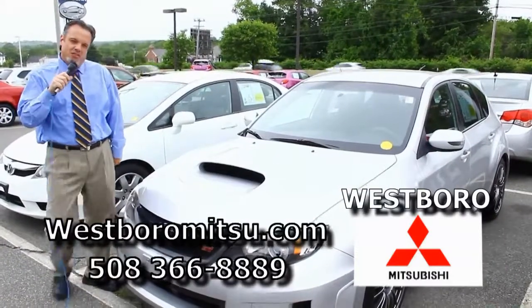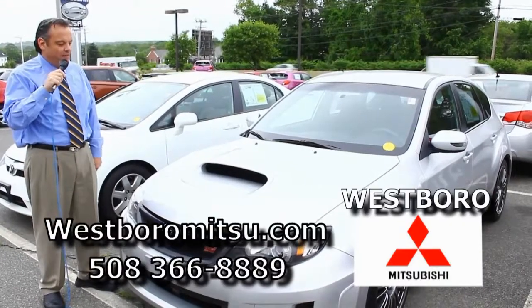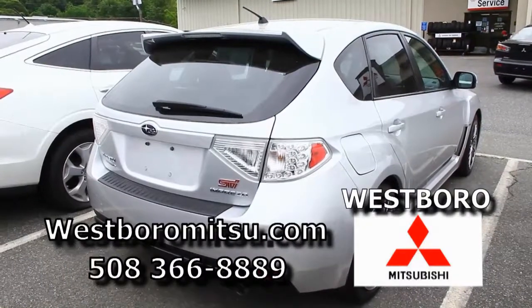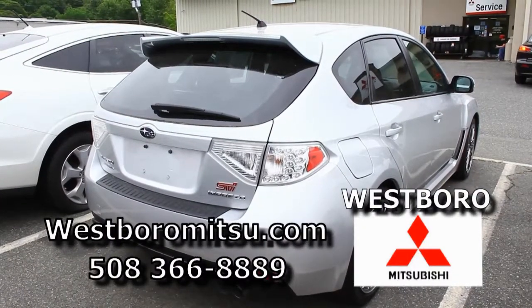We have here a 2011 Subaru Impreza WRX — super fast. Unfortunately it's covered with pollen, but it's also going to help you get to your payments. With good credit, right around $300 to $350 a month, and you'll enjoy it.